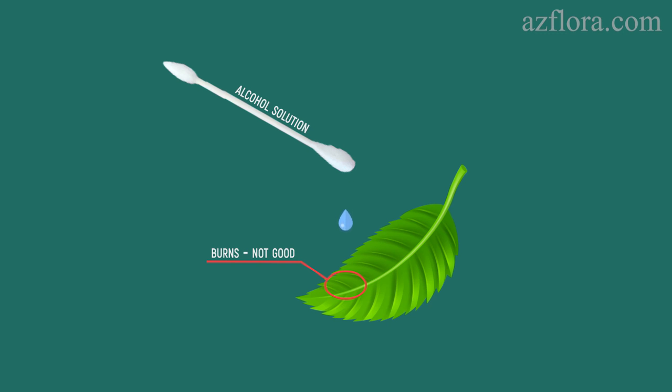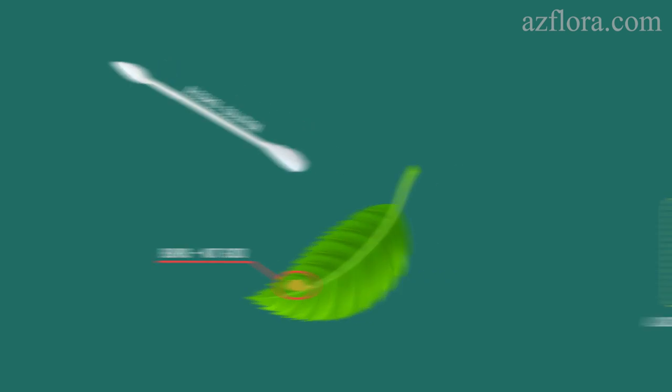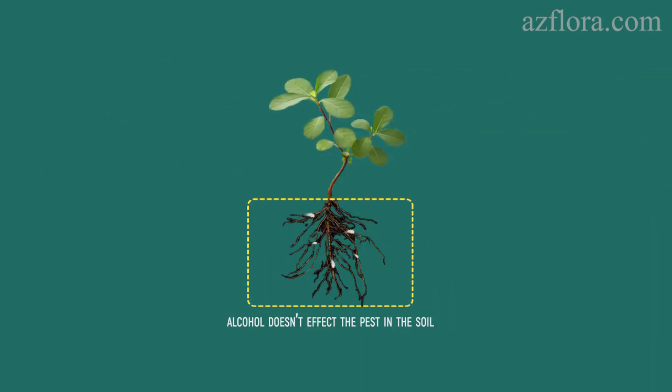Processing with alcohol usually causes burns on the aerial parts of a large number of plant species. Additionally, alcohol does not affect the pest living in the soil.